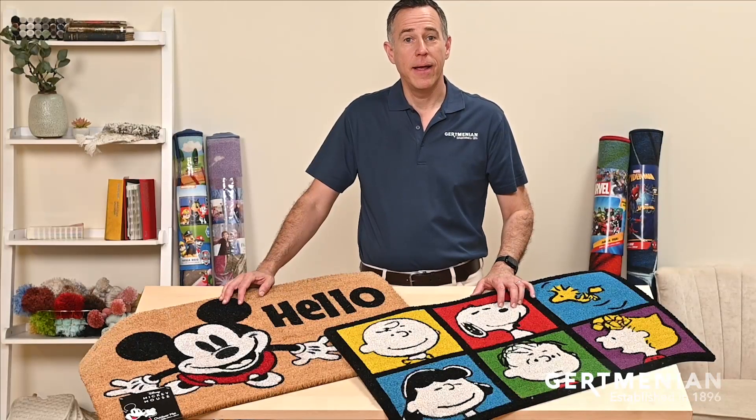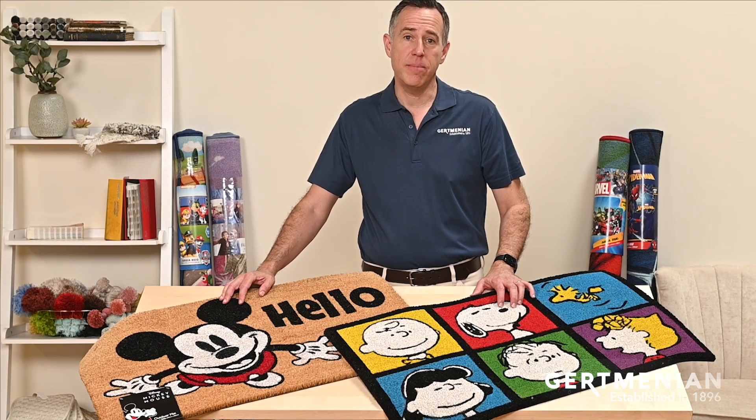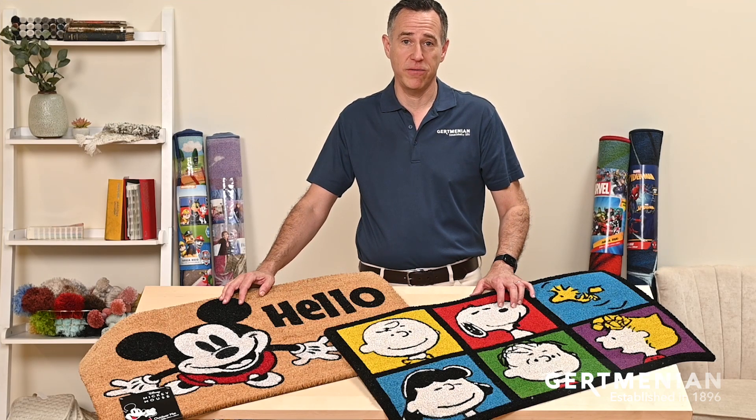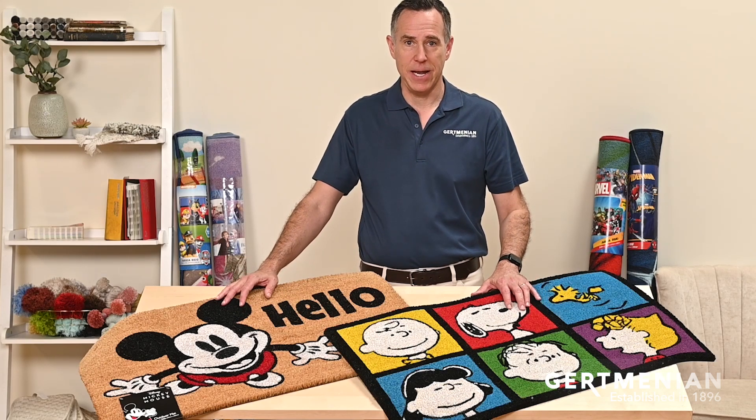Hi, I'm Rob the Rug Guy. Today I'm here to talk to you about our licensed character welcome mats. These mats feature some of the favorite characters of all time, including Mickey Mouse, Snoopy, Charlie Brown and the gang, and many others.